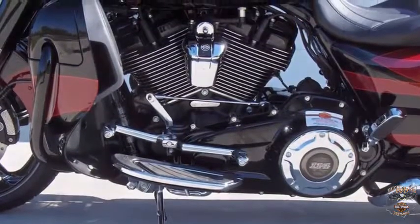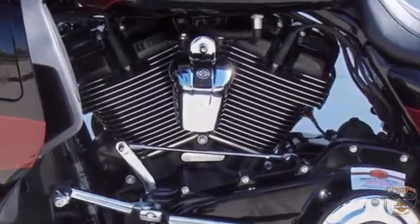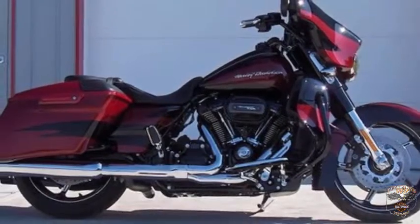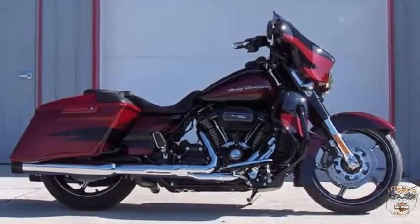The Milwaukee 8 engine is counterbalanced — weights counter the movement of the pistons to dampen engine vibration. Dual spark plugs for each cylinder create more efficient combustion. Harley-Davidson 2017 CVO Street Glide, Starfire Black with Atomic Red. Buckman's D&D Harley-Davidson.